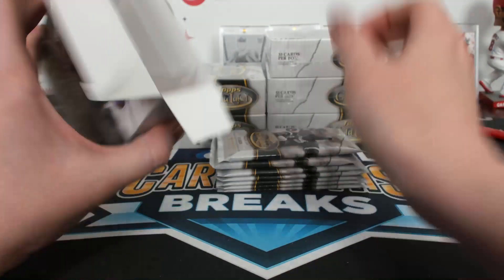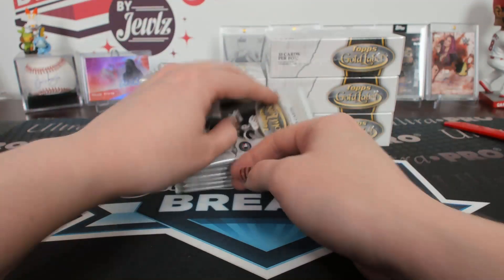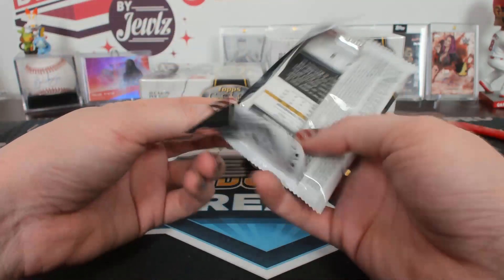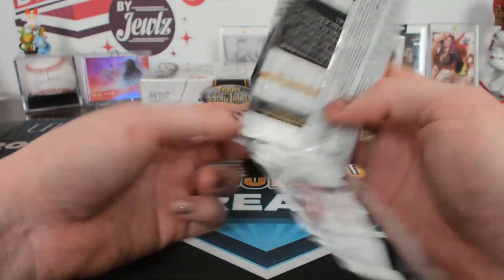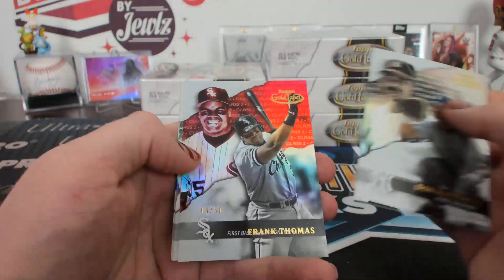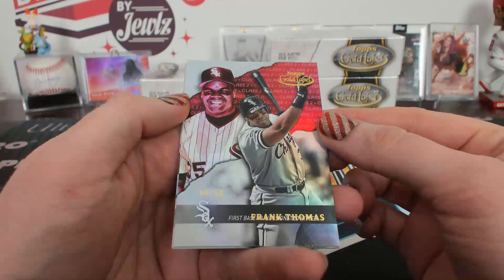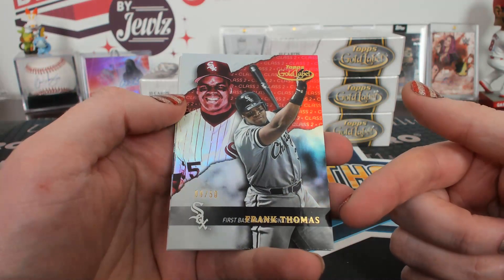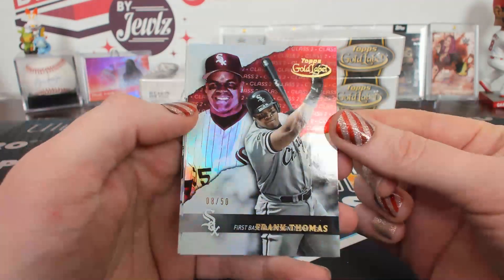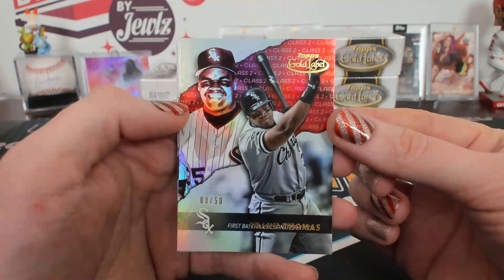I don't know you CCF. Maybe we'll change your luck here. A red class two, 8 of 50, Frank Thomas. I think the stamp is a little off on this one. That or he doesn't want people to know he was also a designated hitter. Could be either.